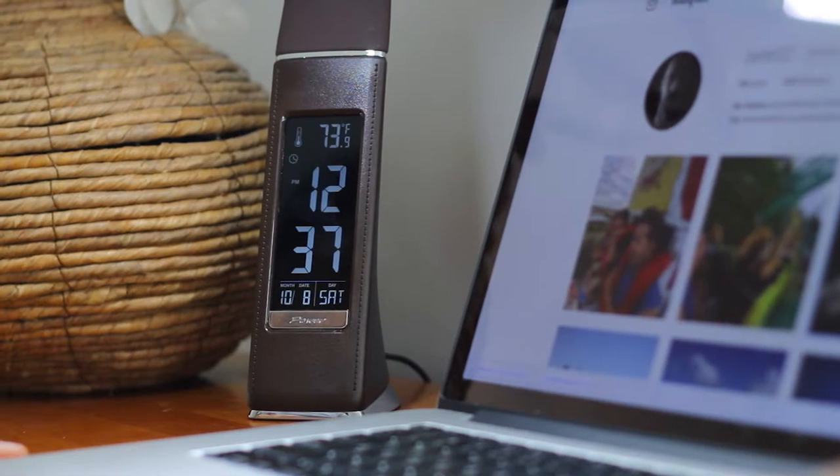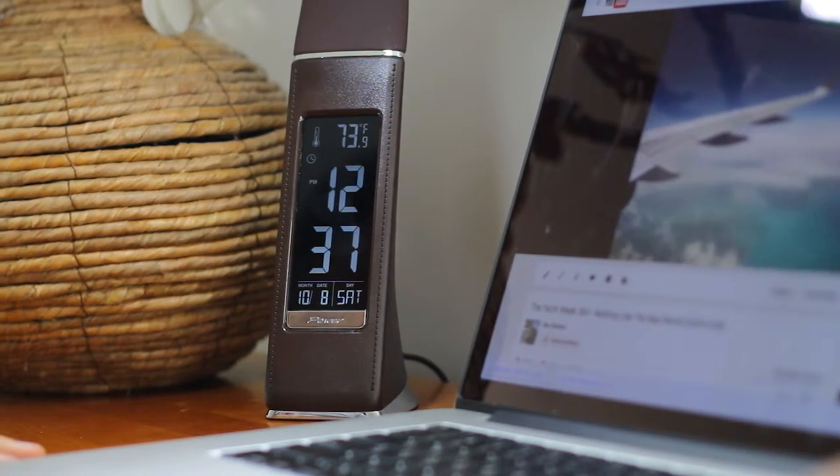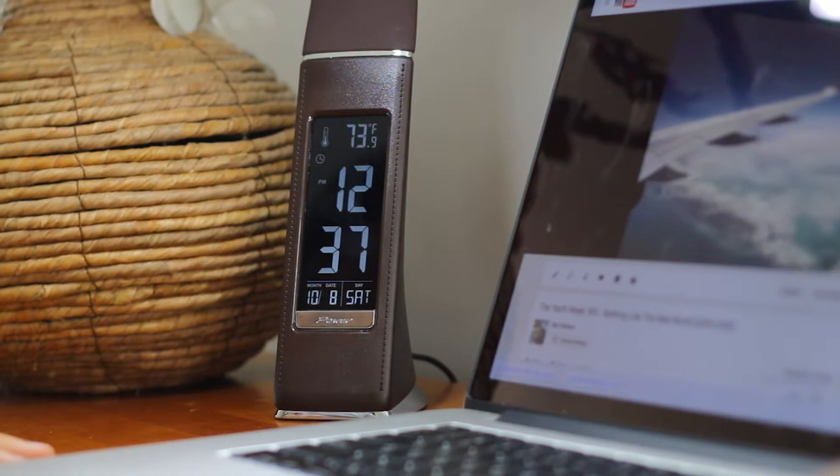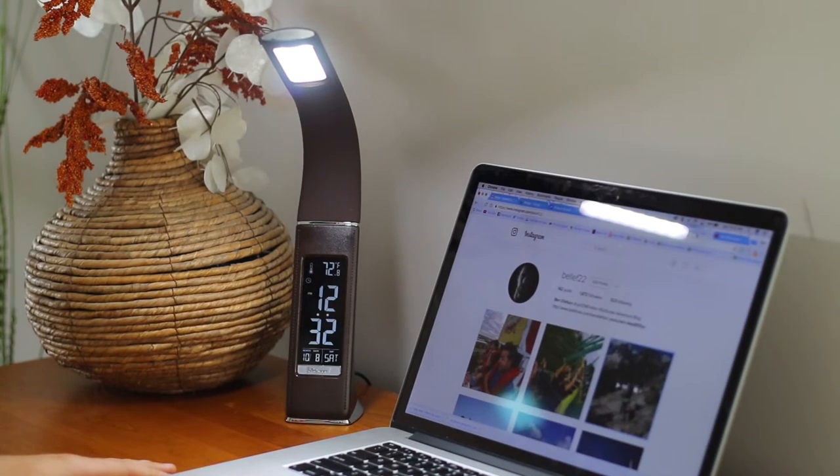Along with its great lighting capabilities, the AVO LED Desk Lamp displays the time, date, and temperature to keep you notified. The AVO Desk Lamp makes a stylish and practical addition to any desk.